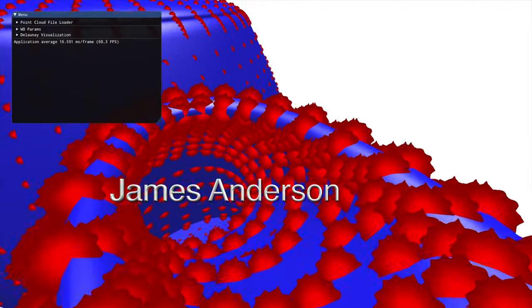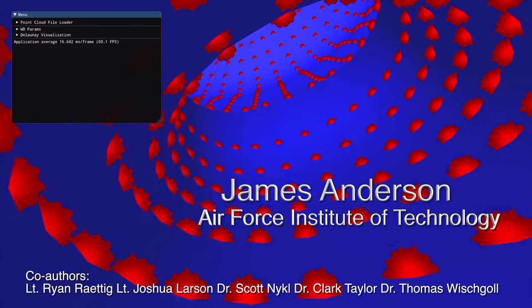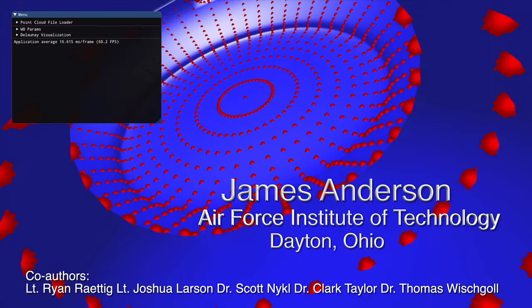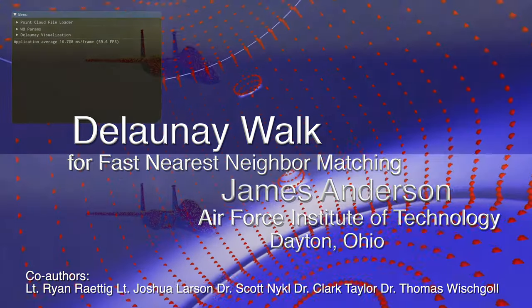Hi, my name is James Anderson and I'm a researcher at the Air Force Institute of Technology located in Dayton, Ohio. I'm here to talk about our work into the Delaunay Walk for fast nearest neighbor matching.